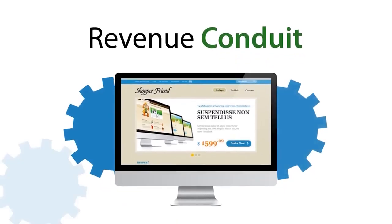Revenue Conduit helps small business online retailers grow their store by automating their marketing. It helps them attract, convert, and retain customers.